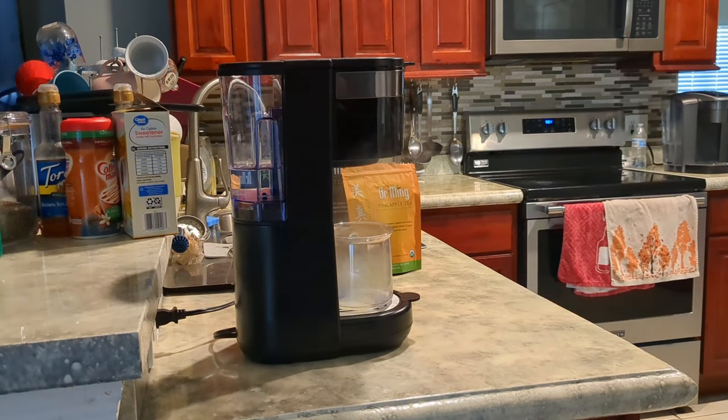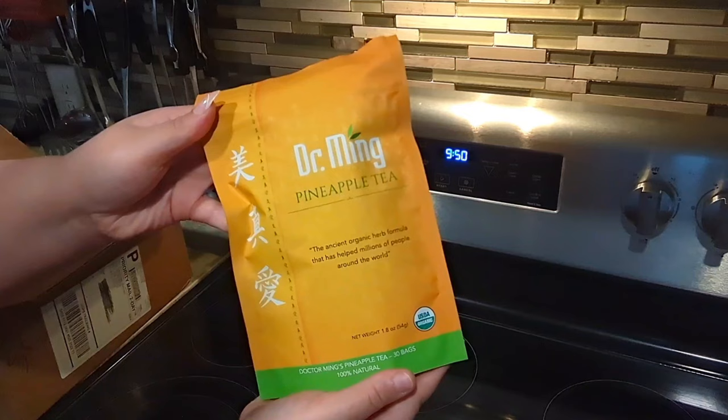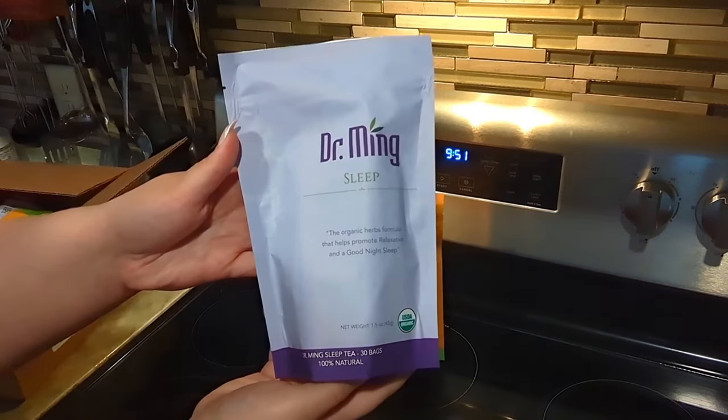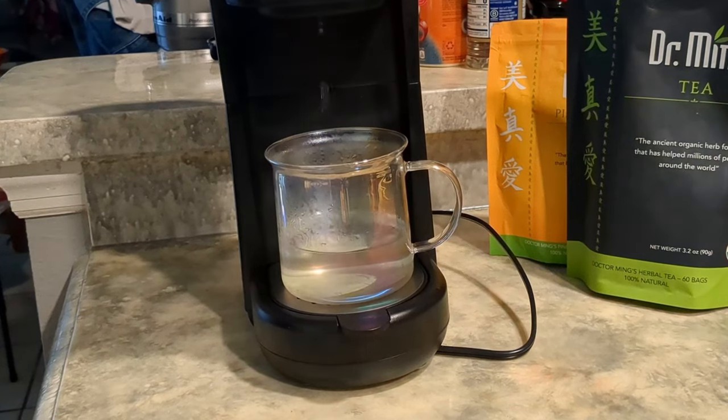Just to give you guys a little bit of a recap of the teas that I've been trying from Dr. Ming: it is the Slimming Tea, the Super Detox Pineapple Tea, and the Skinny Sleep Tox Tea. Each tea does have its own unique benefits, and I feel like together they've really contributed to all the results that I've gotten over the last 60 days.